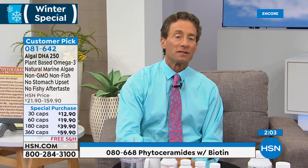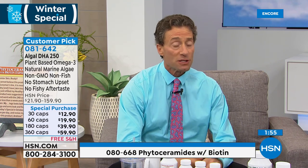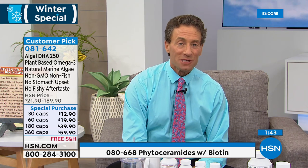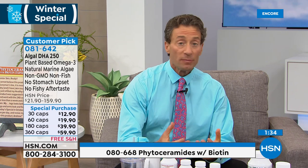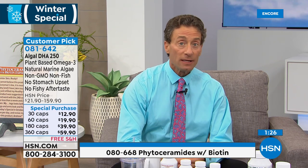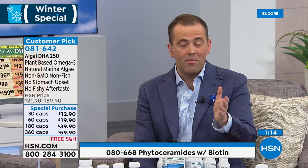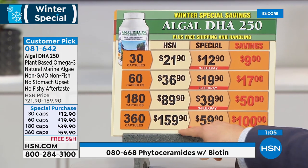If you'd like to order algal DHA and phytoceramides, there's special pricing for our winter specials, available on FlexPay. Now it's time for chocolate. Most of us think there's nothing we can do to moisturize the tissues on the inside of our body — our sinuses and more — but one of the most important things is providing the molecule our body needs to keep those tissues moist and hold onto that hydration. Something to keep you satisfied: if you have a sweet tooth and love chocolate, if you're a chocoholic, you've not tried the best chocolate in the world. And tonight we have a new chocolate as well.